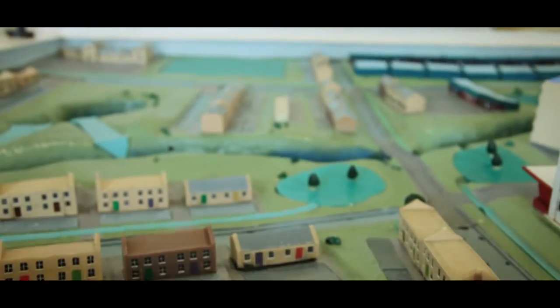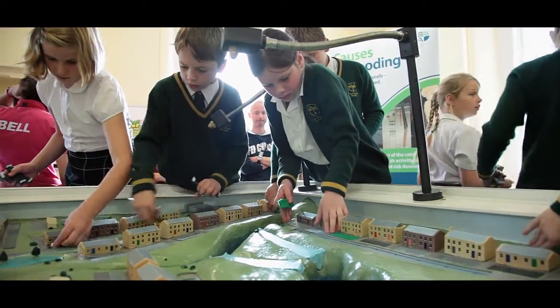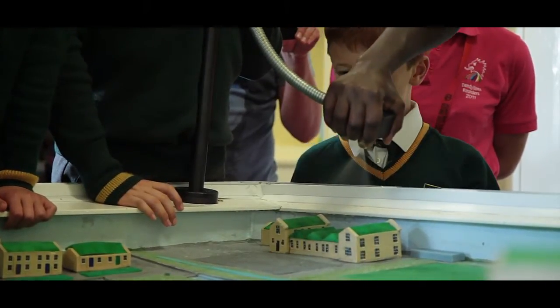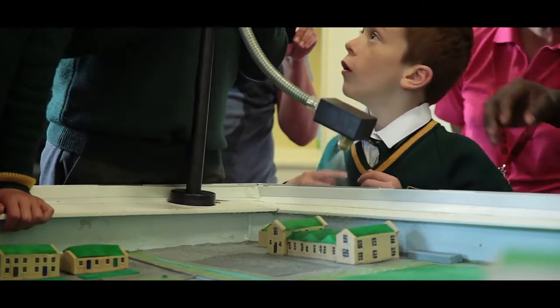Originally we were trying to get across issues relating to urban flooding and how increased urbanisation can increase flood risk in urban areas. More recently that focus has changed and now we're keen to get across messages related to what individuals and communities can do to minimise their flood risk.